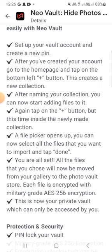To lock your private photos and videos with New Violet, set up your vault account and create a new PIN. After creating your account, go to the home page, tap the plus button, and this creates a new collection. After naming your collection, you can start adding files — tap the button again, this time inside the newly made collection.